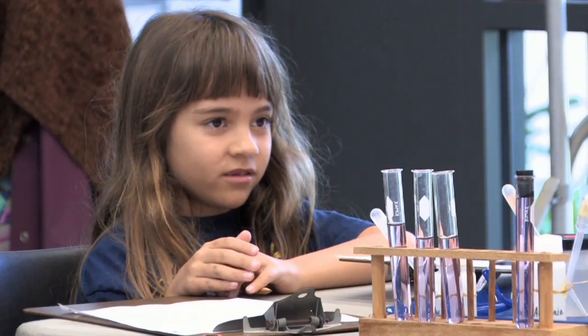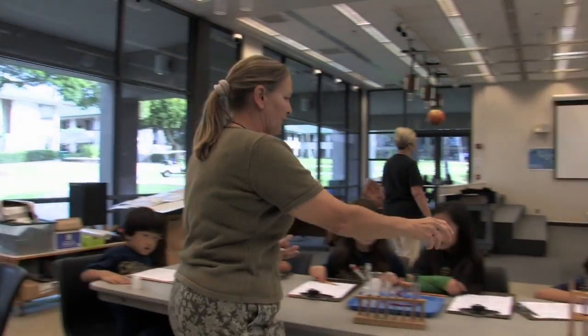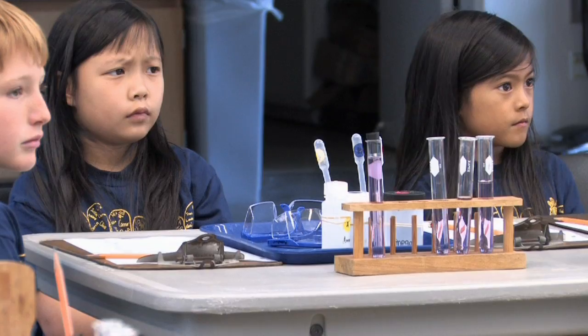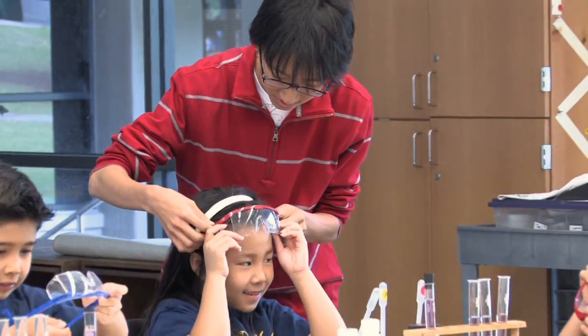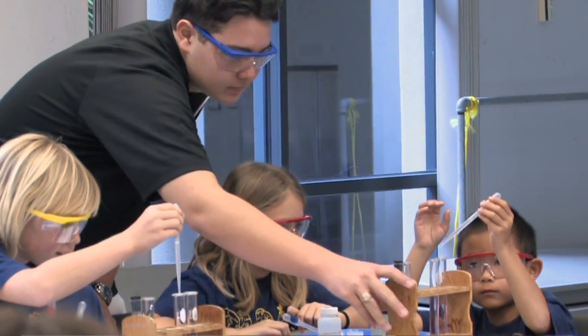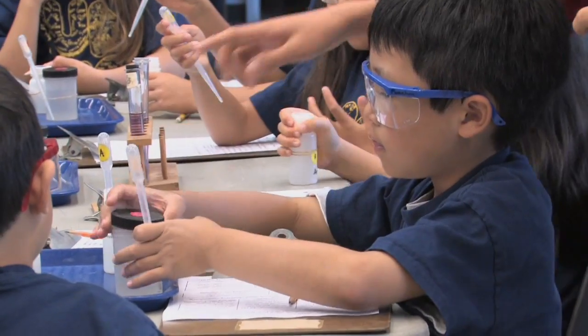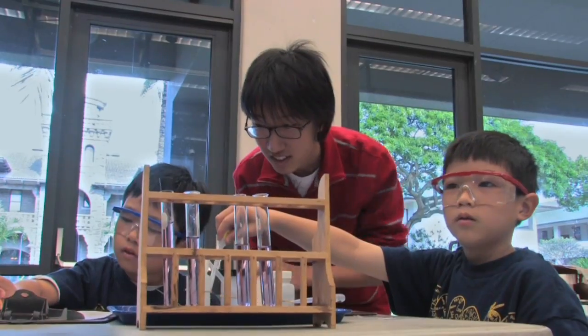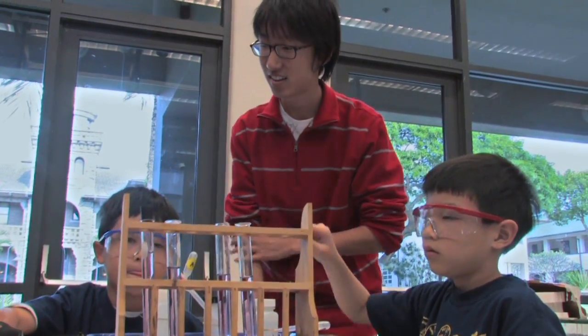Having the test tubes all ready for the children, and actually the eyedroppers where they got to touch the chemical instead of just watching the teacher do the demonstration — that's the part the children enjoy most. Going to Gates Science Center gives them an opportunity to interact with academy students. They actually see them in the classroom. I think it's a very good learning experience for the older ones as well as for the little ones.